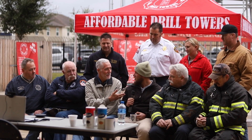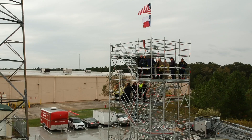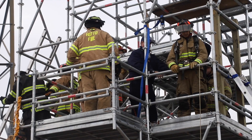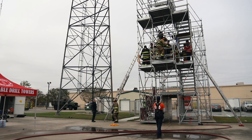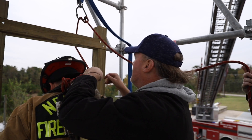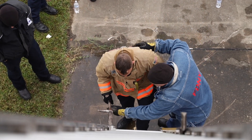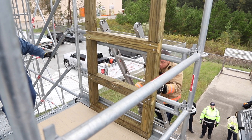Once this was achieved, we focused on the practicality of the Affordable Drill Tower. The open design allows for instructors and officers on the ground to observe without being in the way. As current and former fire service instructors, we know and understand the challenges that fire departments face. The simple fact is, most fire departments fall into these three groups.